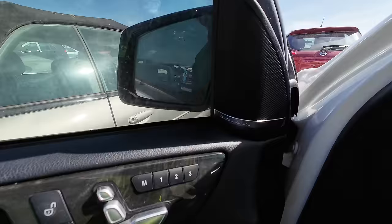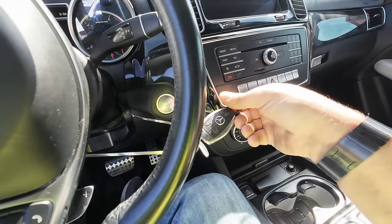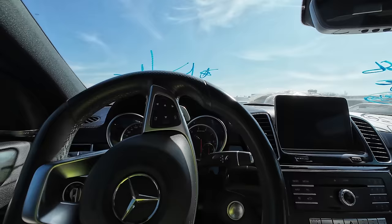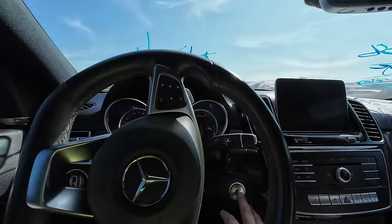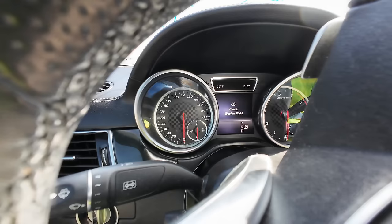I heard some beeping, so I'm assuming it's got power. Well, let's climb in. Don't forget your key. How many keys does it come with? It comes with one key and it's that old school Mercedes key. In 2019, they're still using this old key. Let's fire it up. Key not detected. I didn't think so. What's interesting is it said 'please do not forget your key,' and now it says 'key not detected.'